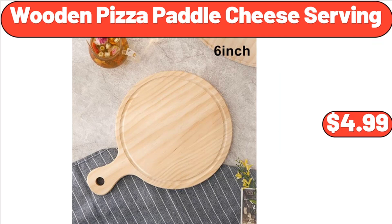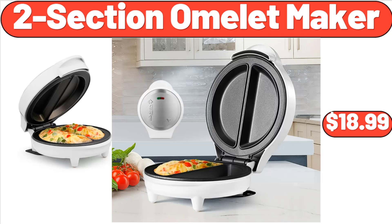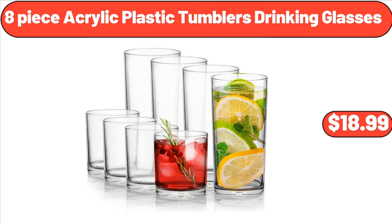Wooden Pizza Paddle Cheese Serving, $4.99. Round Marble End Table, $45.99. Two Section Omelette Maker, $18.99. Four Quart Ice Cream Maker, $31.95.